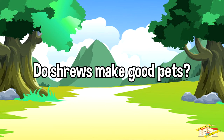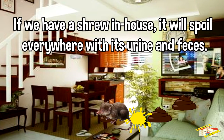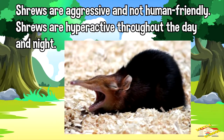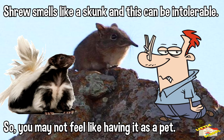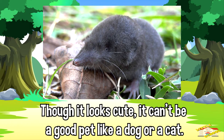Do shrews make good pets? If we have a shrew in-house, it will spoil everywhere with its urine and feces. Shrews are aggressive and not human friendly. They are hyperactive throughout the day and night. Shrews smell like a skunk, which can be intolerable. Though a shrew looks cute, it can't be a good pet like a dog or a cat.